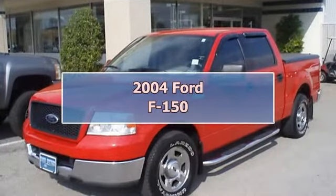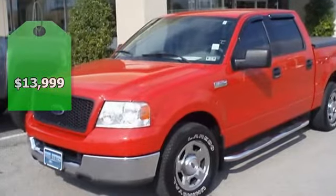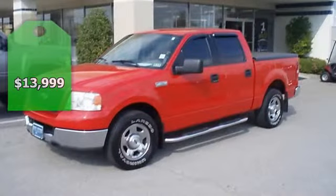Red Hot 2004 F-150 will take care of all your hauling needs. This vehicle is so clean you won't believe.